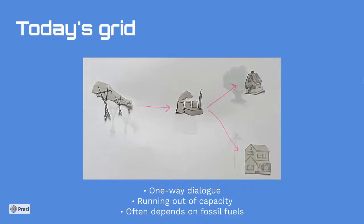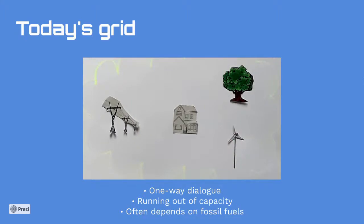However, today the grid has problems. This limited one-way interaction makes it difficult for the grid to respond to the ever-changing and rising energy demands of the 21st century. It needs updating and is running out of capacity. For example, when power lines break or power plants can't produce enough energy, blackouts can occur. Today's grid often relies on a single power source and doesn't provide detailed information on usage, making electricity difficult to manage.